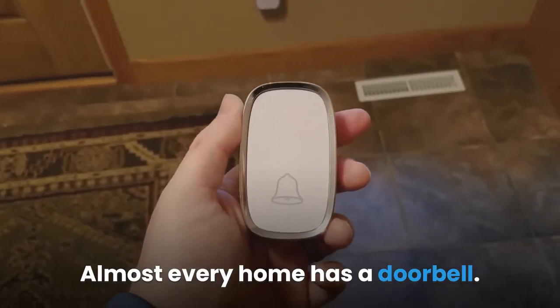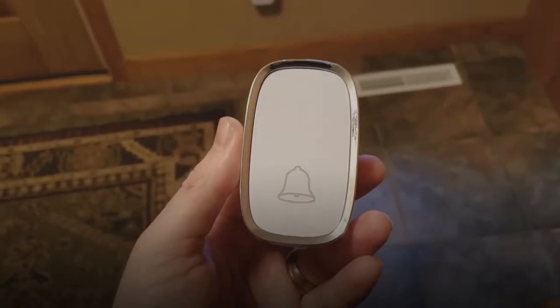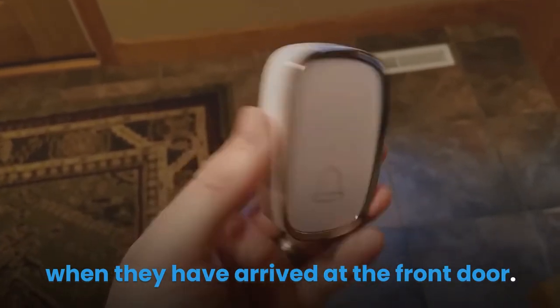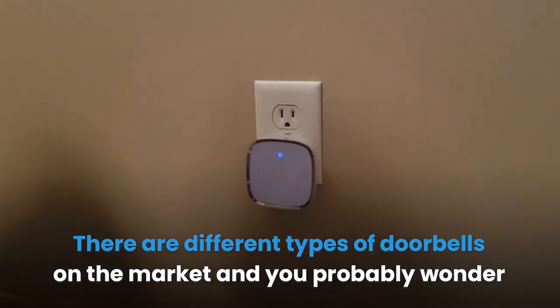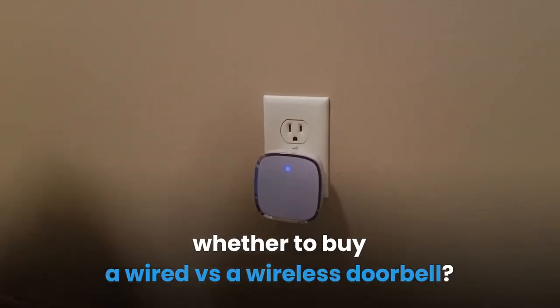Almost every home has a doorbell. Doorbells are for a visitor to use to notify the home occupant when they have arrived at the front door. There are different types of doorbells on the market and you probably wonder whether to buy a wired versus a wireless doorbell.